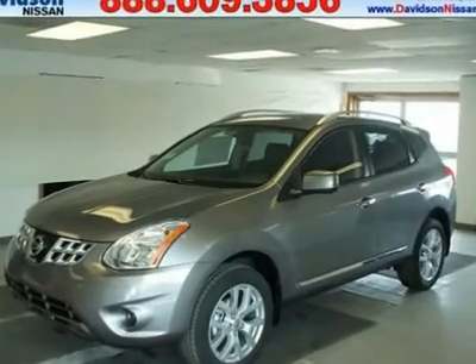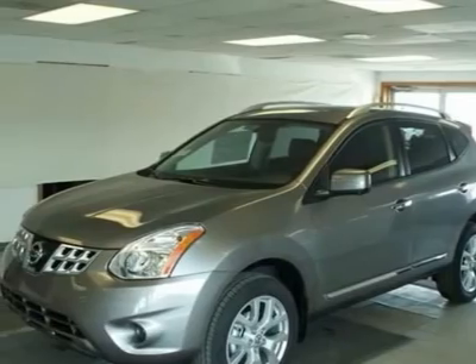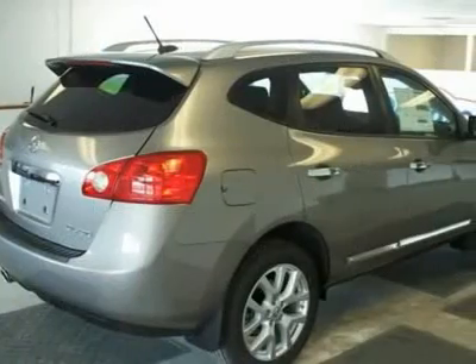You'll love this 2013 Nissan Rogue. This is a vehicle you'll want to take home. With 2 miles, it features automatic transmission and an exterior color of platinum graphite.